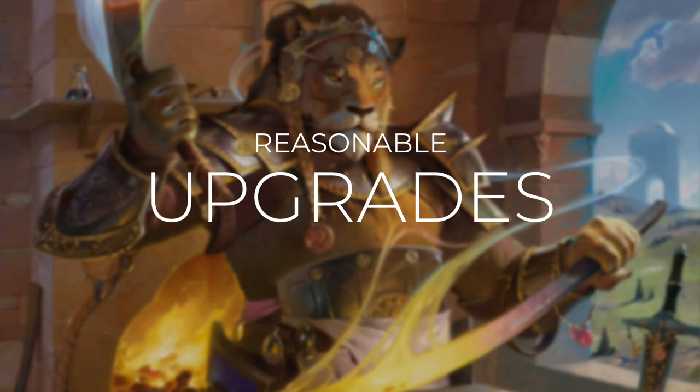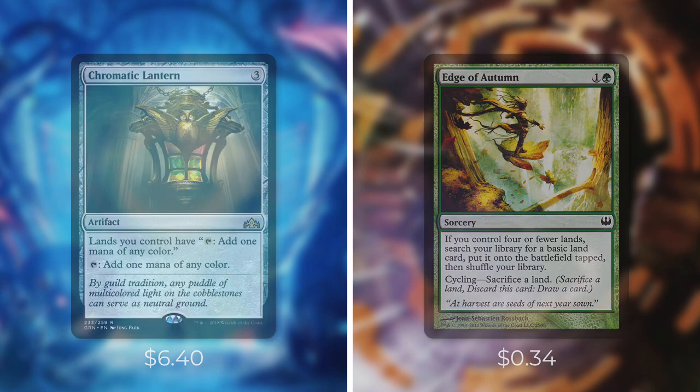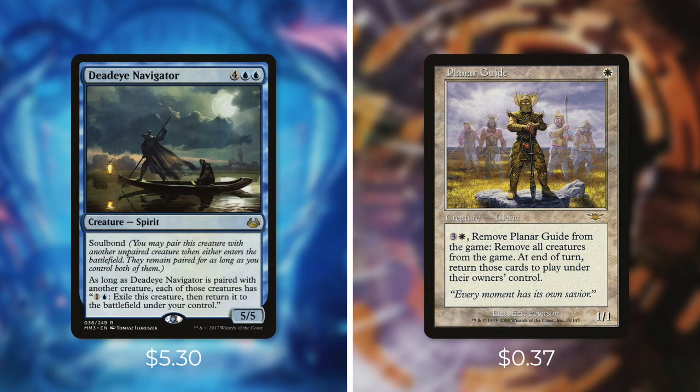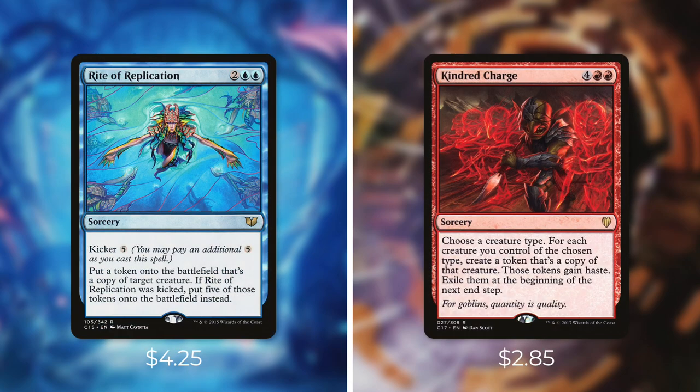Commander's Quarters decks are built to be tuned and focused within their budget, but there are always ways we can improve on them. So let's go through some reasonable upgrades. First up, let's add in Chromatic Lantern and take out Edge of Autumn — when it comes to completely fixing your mana, there are few better tools. Next up we're going to add in Panharmonicon and take out Captain's Claws — doubling up our ETBs with Panharmonicon is huge for this deck. Then we're going to add in Conjurer's Closet and take out Ghostly Flicker — a fantastic way to get a free blink each turn. Next let's add in Deadeye Navigator and take out Planar Guide — just having to pay 2 mana to blink a creature is huge. Then let's add in Brago, King Eternal and take out Munda — as long as we can get Brago through, he can essentially blink our entire board every single turn. And finally, let's add in Rite of Replication and take out Kindred Charge — Rite of Replication can be a game-ending card with the right target.